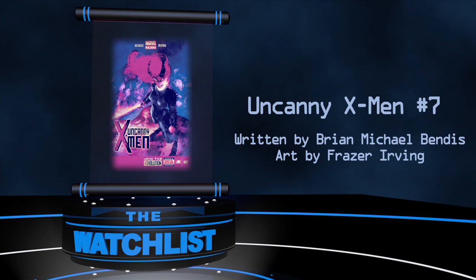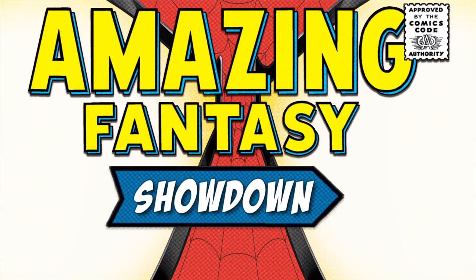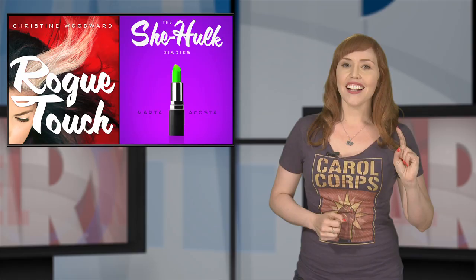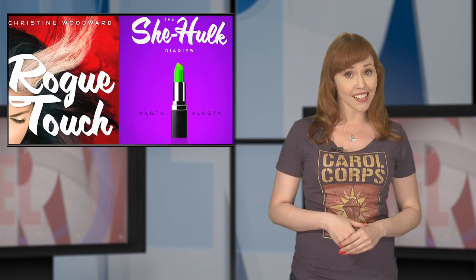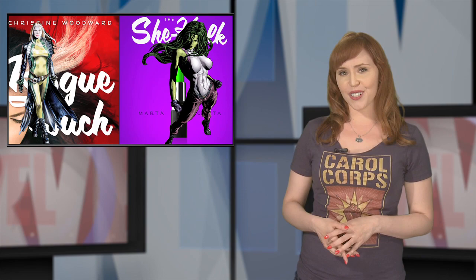Now it's time for Amazing Fantasy Showdown, where we throw down on who we want to showdown. Last week, Hyperion released two new prose novels featuring two of Marvel's Mightiest Ladies. She-Hulk is revealing her innermost in the She-Hulk Diaries, and Rogue is hitting the road in Rogue Touch. But who would win in an all-out brawl between the two? Tell me what you think down below, and your comment might be featured right here on The Watcher.